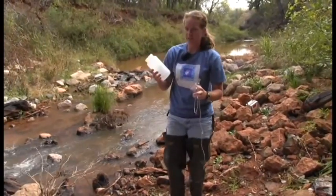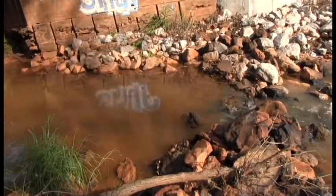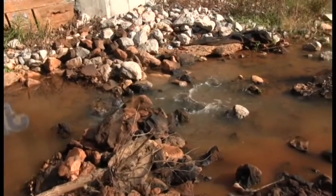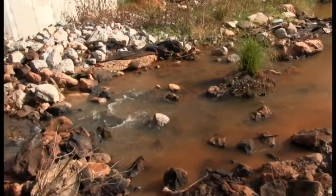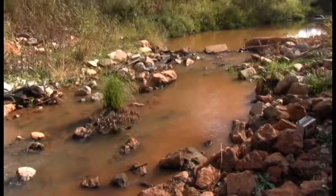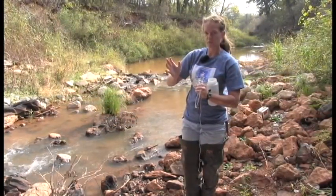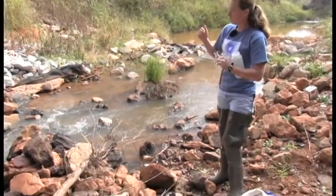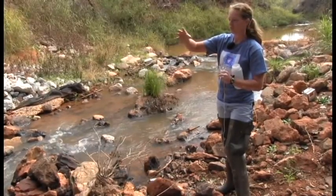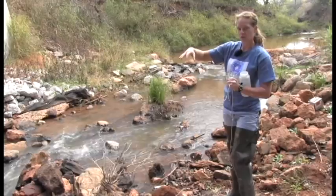The best place to fill is on the upstream side of a riffle — that's where oxygen will be most accurate for the whole creek. Directly in a riffle gives the false highest oxygen reading because water is breaking over rocks and mixing with air oxygen. Downstream in a pool gives the false lowest. So we collect in a run on the upstream side of a riffle, where the water comes into a V. We'll enter the creek downstream of our collection point so we don't disturb the sediment where we're filling, then walk upstream to our collection spot.